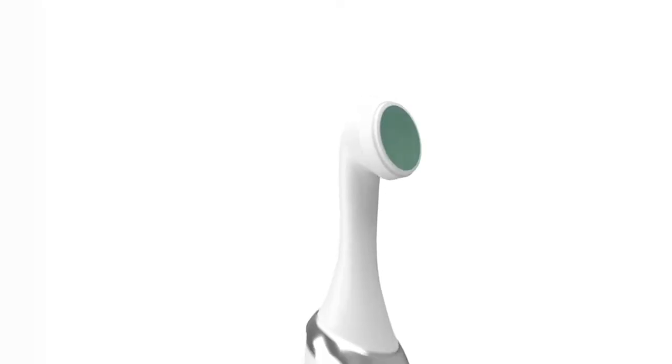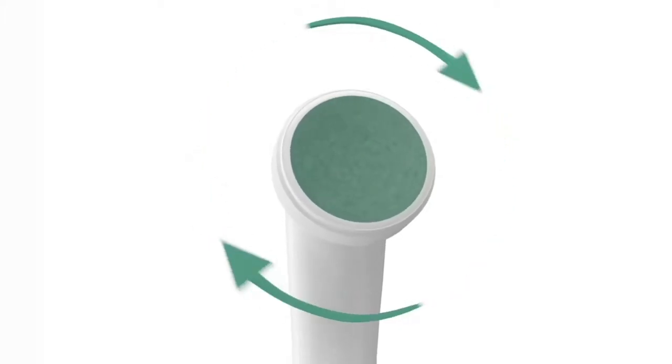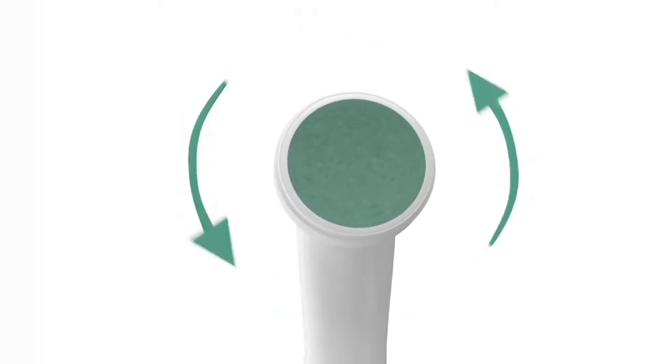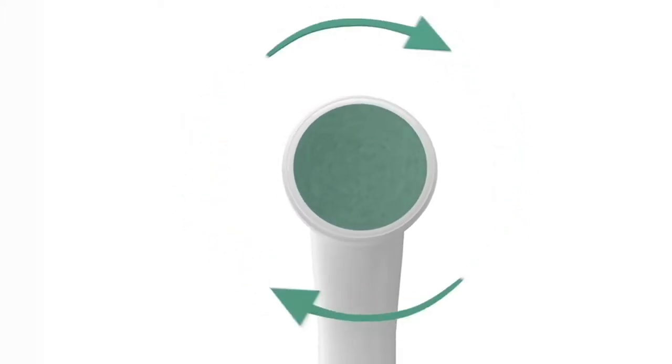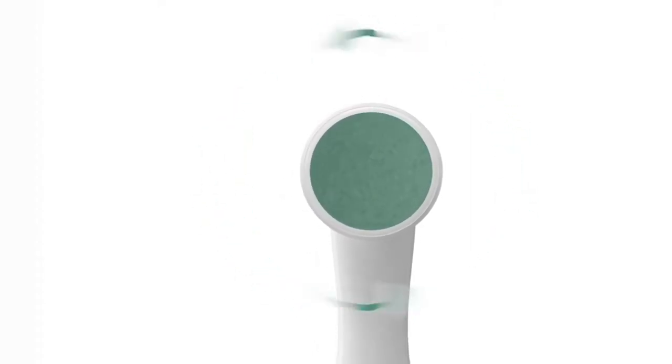The biggest difference about it is the movement of the head. The head oscillates back and forth — it doesn't spin all the way around really quickly. Here's an animation that will show you that back and forth movement. That's key to the patent. That's also key to preventing over-generation of heat and being too aggressive. This is a very gentle nail file.